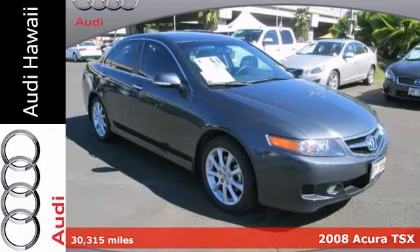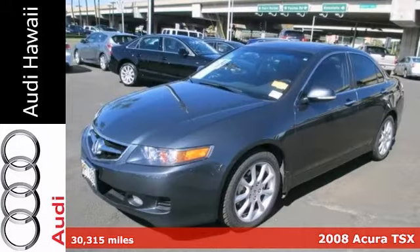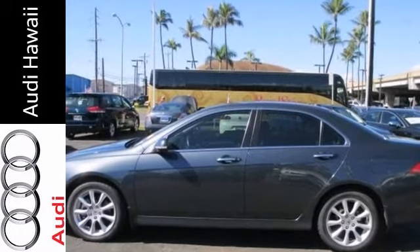Here's a 2008 Acura TSX. It looks great in gray, complemented nicely by its black interior. It gets 28 miles per gallon on the highway and 20 in the city. It's fun to drive, but still practical.